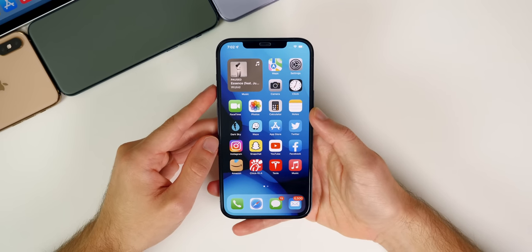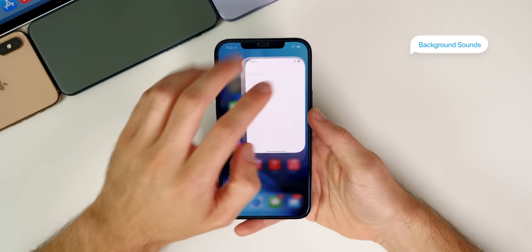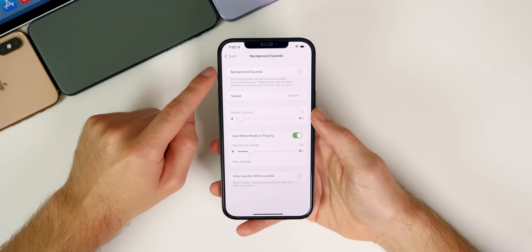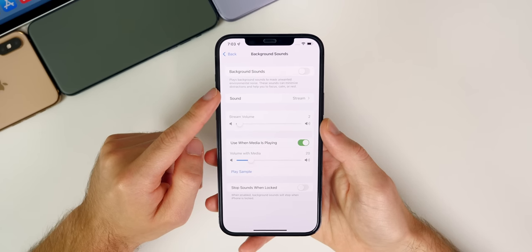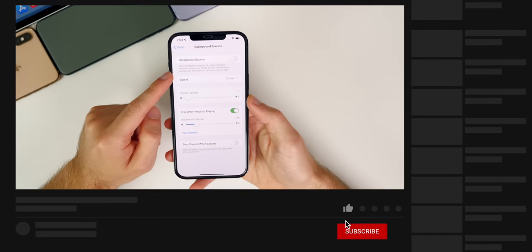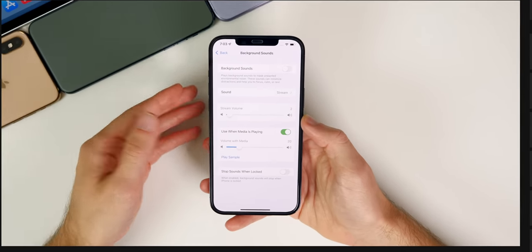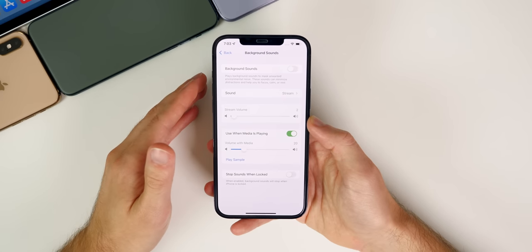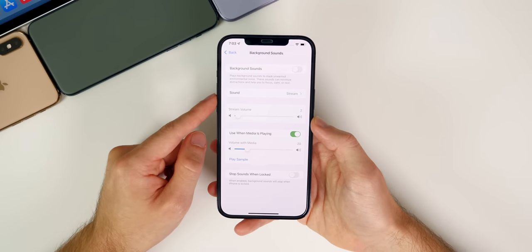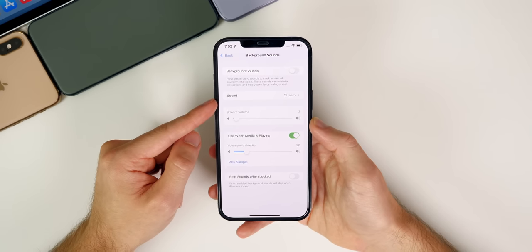The first one is a feature I originally said was going to be one of the more underrated features in iOS 15, and it's looking like that's going to be the case because not many people are talking about Background Sounds. If you go into Settings, then Accessibility, Audio Visual, and then Background Sounds, you have this new feature. It says it plays background sounds to mask unwanted environmental noise — these sounds can minimize distractions and help you focus, calm, or rest. Apple is eliminating the need for another application or spending money, and it's built right into iOS 15.